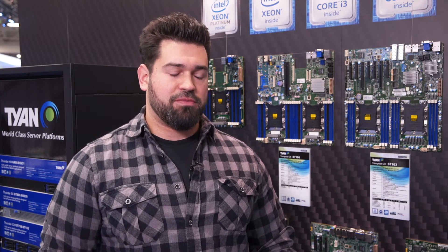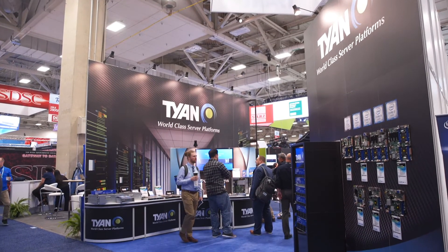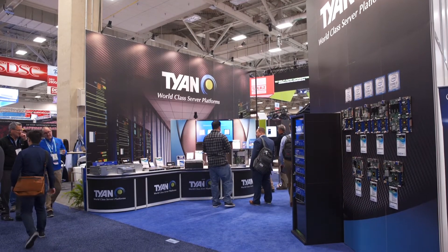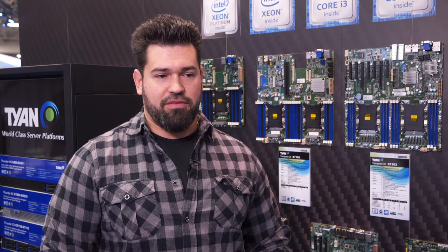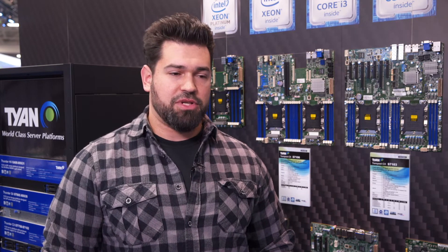Our systems integration partners are looking for companies that can provide them with hardware that they can bundle and create compelling packages for their customers to purchase. We're here to highlight a number of new products on display, showcasing platforms spanning Intel Xeon Scalable Processor and the new Xeon E2100 processor platform. These platforms are designed to accelerate high-performance computing workloads spanning autonomous driving, artificial intelligence, deep neural networks, and other emerging HPC fields.